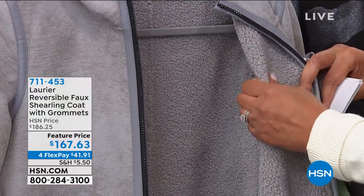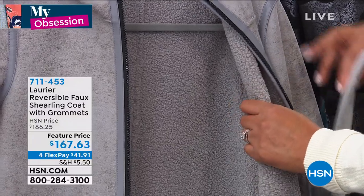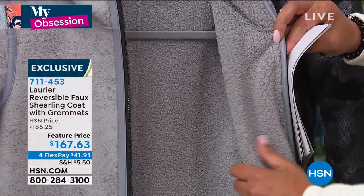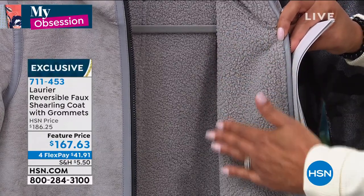You can't even tell that it's not real shearling. The point is, it's that coziness. I think this is so special if you're looking for warmth. And the fact that you can wear it on this side if you want it to be all that shearling look.